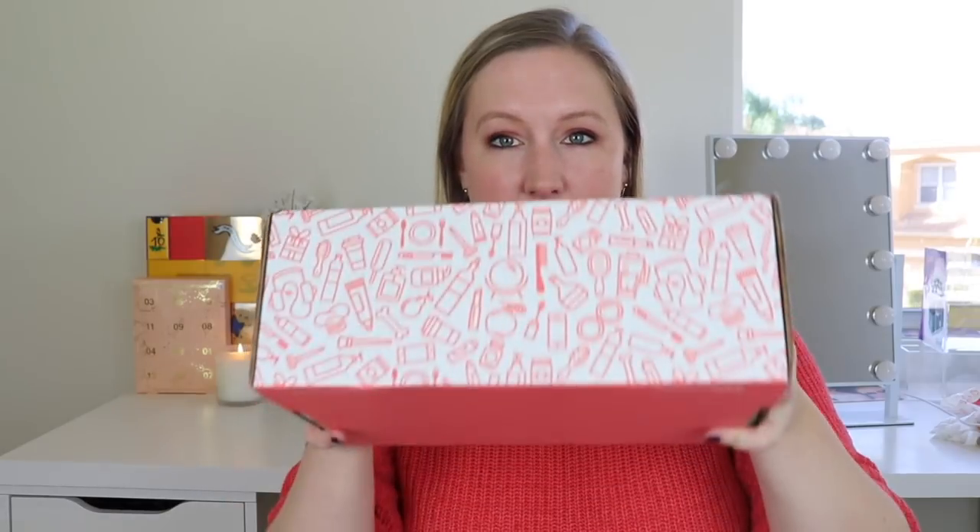So if you're unfamiliar with Influenster, it's pretty awesome. You get free products for review. What you do is you sign up, connect your social media accounts, take some surveys, list your interests, and put reviews out there so they can see what general products you like. Sometimes you will get selected to receive free products. They call them Voxboxes, so this is a Voxbox. And strangely enough, I tend to get mostly hair care ones.